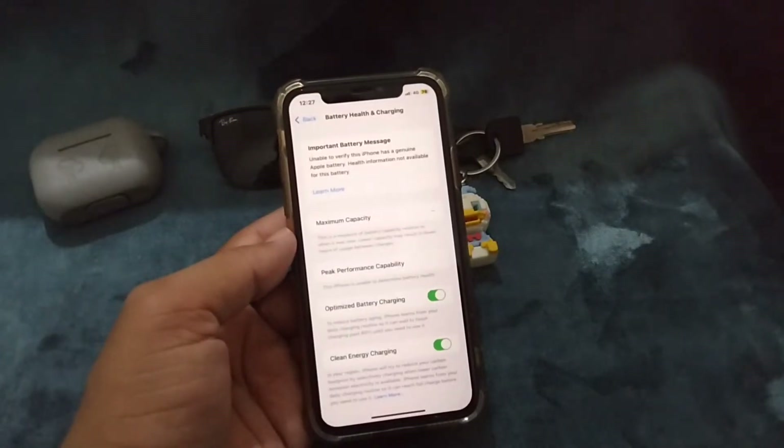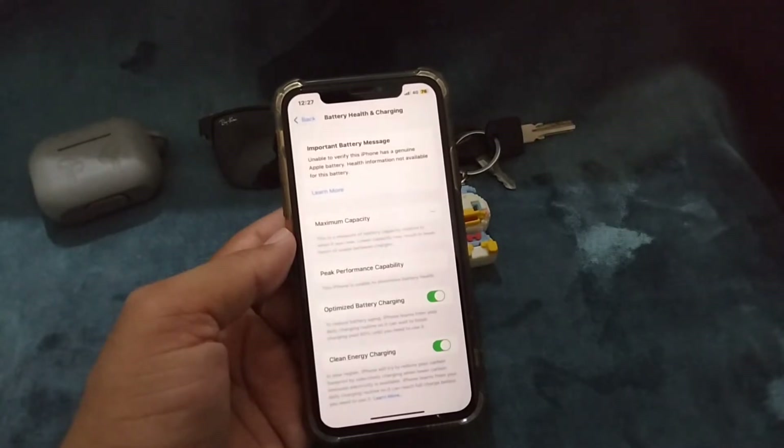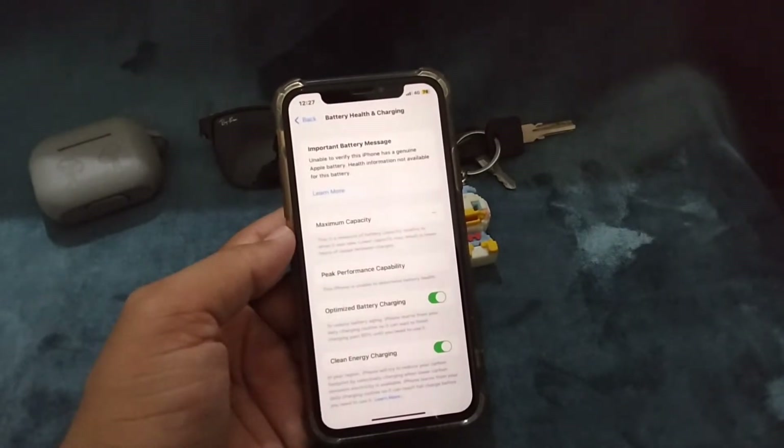Hello guys and welcome back to Unlock Force for another useful video. In this video I'm gonna discuss about how to fix 'Unable to verify this iPhone has a genuine Apple battery.' The reason for this message is that when you replace your battery from a local store or local mechanic, this message appears on your screen.